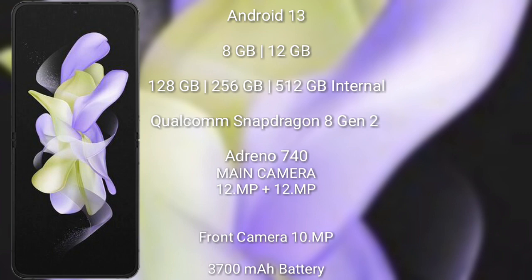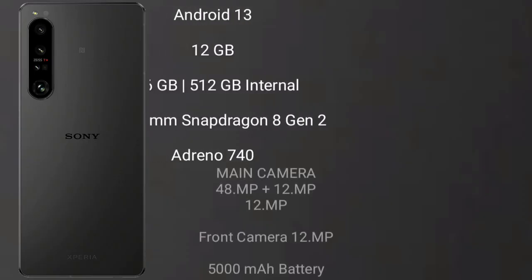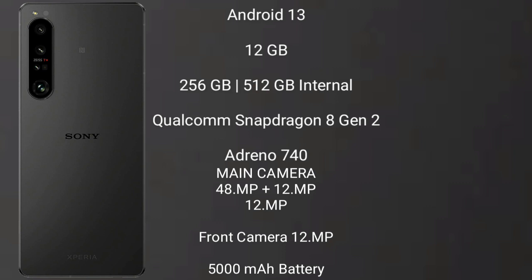Samsung Galaxy Z Flip 5 features a dual rear camera setup of 12MP plus 12MP, and a 12MP front camera. It packs a 3700mAh battery with 25W fast charging support. Sony Xperia 1 Mark 5 also runs on the Android 13 operating system.